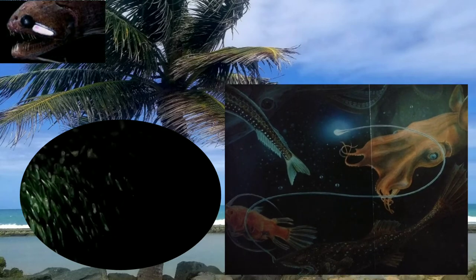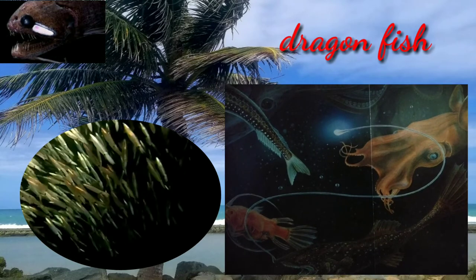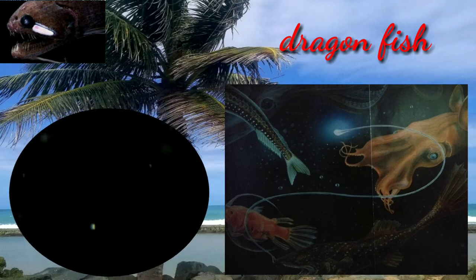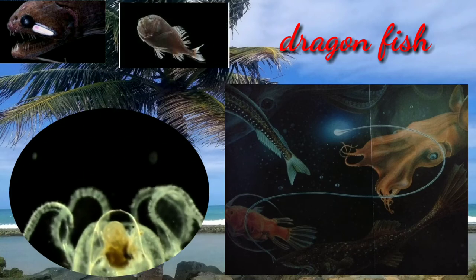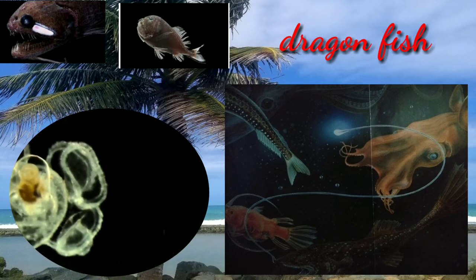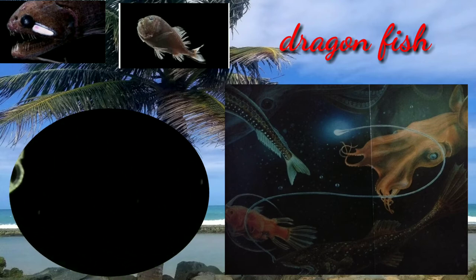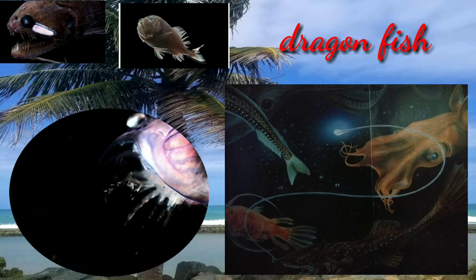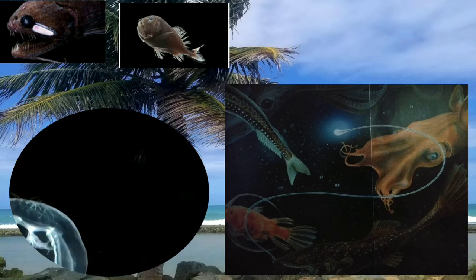The dragonfish is not very big, but it has a wide mouth filled with long, sharp teeth. They produce their own light to help them find prey, avoid predators, and attract mates. Their bodies are lined with small glowing patches called photophores. They usually attract shrimp with a luminous spine.